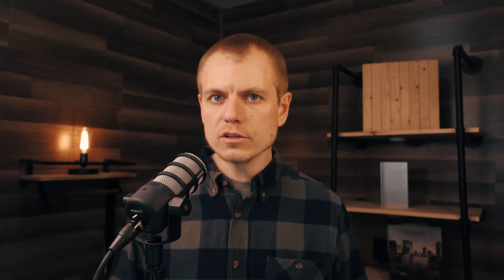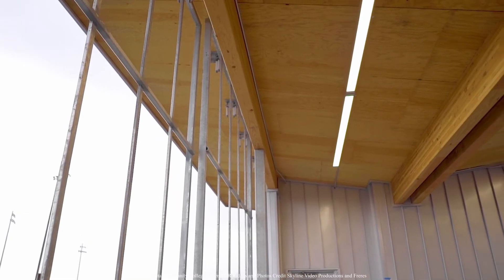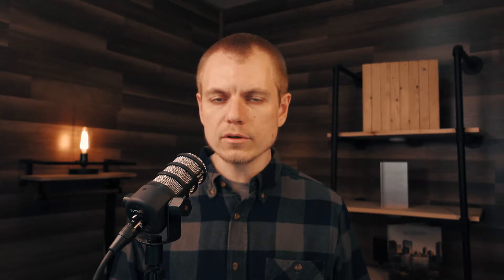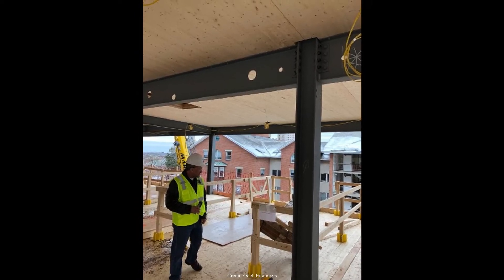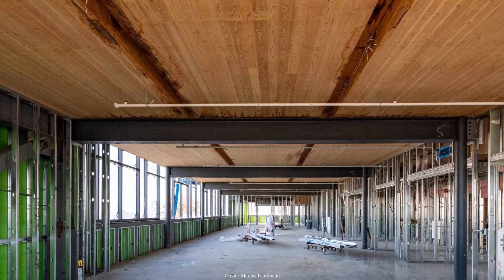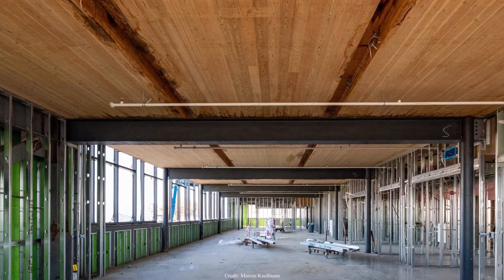Whether due to unique span and loading requirements, building code limitations, aesthetic requirements, and other aspects, many projects in the U.S. have started to use this combination hybrid structural system of mass timber with structural steel. Many times this results in mass timber floor and roof panels that bear on structural steel beams and, in some cases, structural steel columns.